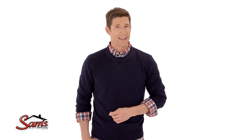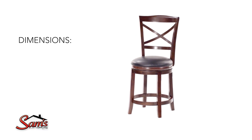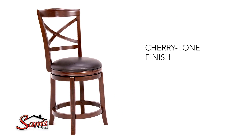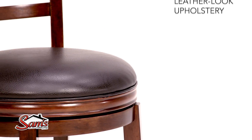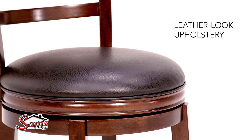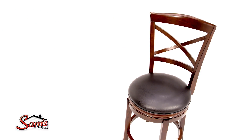Elegance is always in style, which is why you'll love this cherry-tone bar stool. The tapered and flared legs are beautiful enough to impress even the pickiest guests, while the easy-to-clean faux leather upholstery will withstand even the toughest customers.